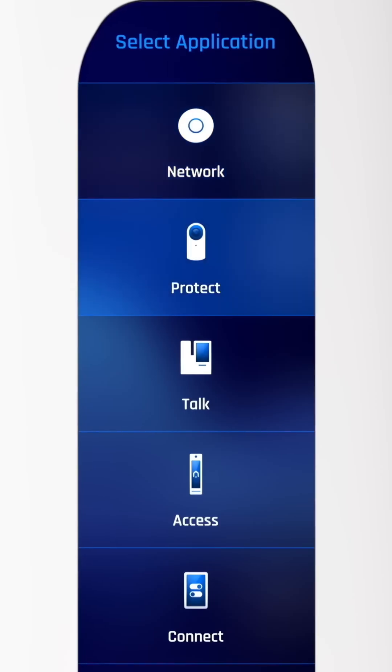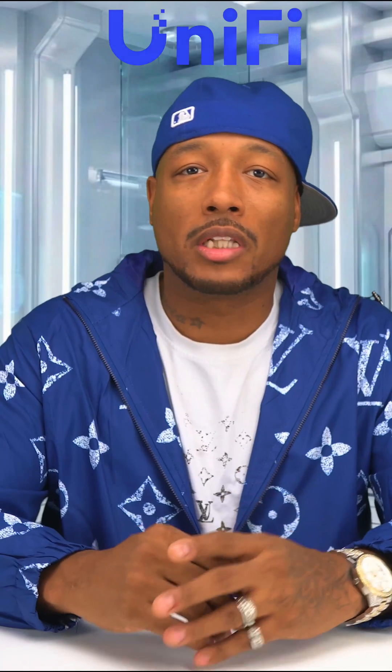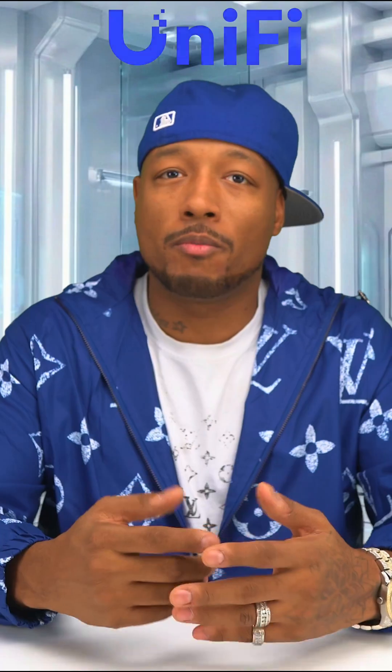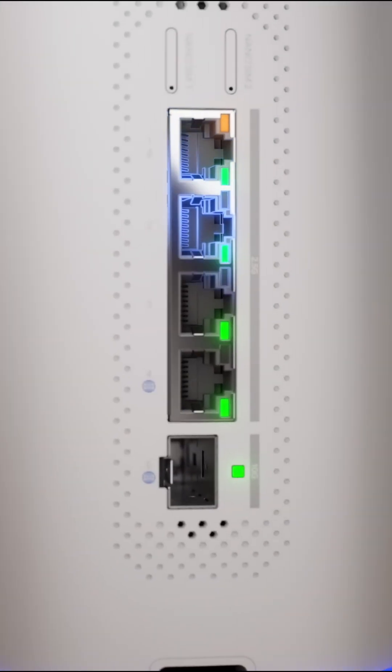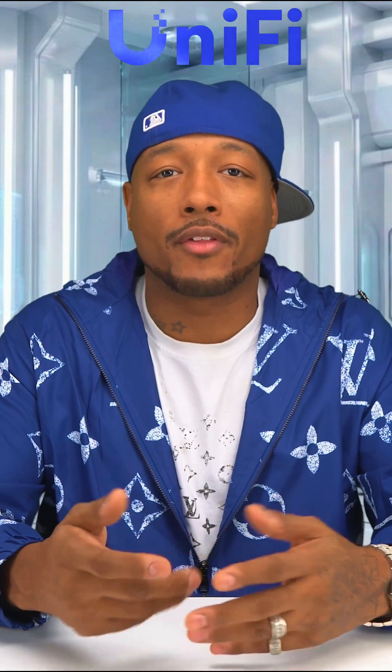Now if you're ready for something more enterprise, enter the Dream Router 5G Max. Full Unifi OS with the ability to run network, protect, access, talk, tri-band Wi-Fi 7, ultra low latency. There's a 10 gig SFP plus, a 2.5 gigabit, and multiple LAN ports, including one with PoE powering for a camera or another device.